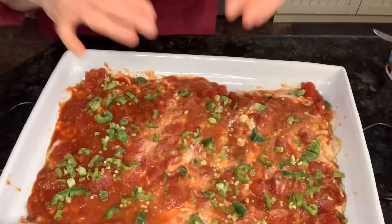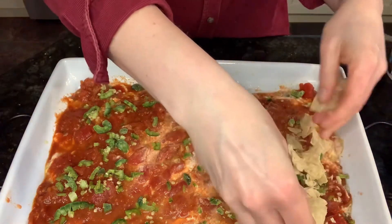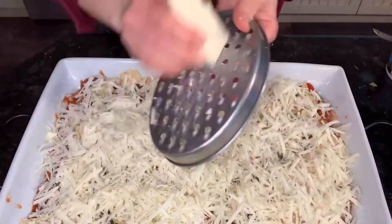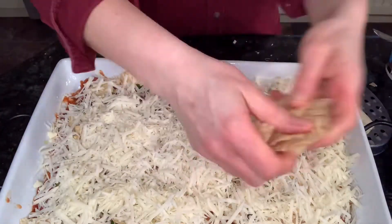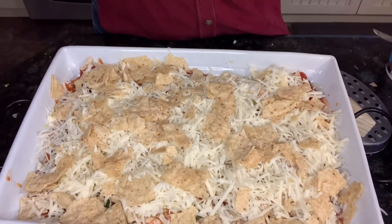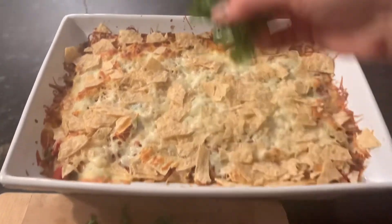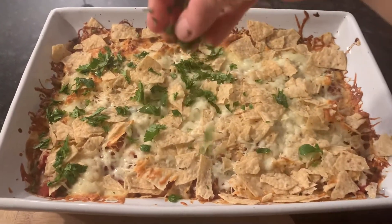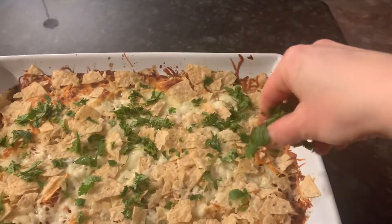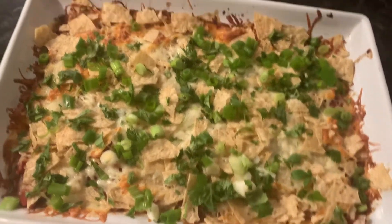I'll add some diced jalapeños on top, then I'm going to crush more chips on top. Actually, I think I'm supposed to put the cheese first, then the chips. I'll put it in a 350-degree oven for 25 to 30 minutes. When I took it out of the oven, I sprinkled it with some fresh chopped cilantro and some chopped green onions, just to garnish the top and give some extra flavor.